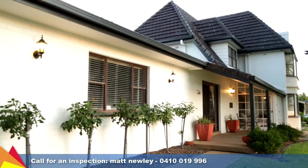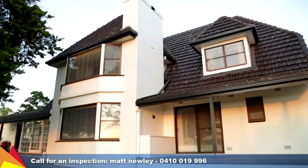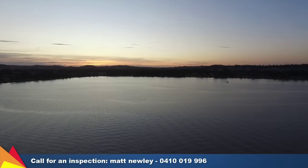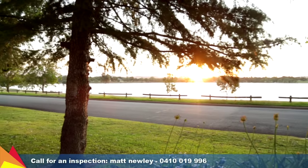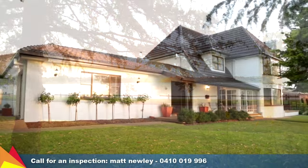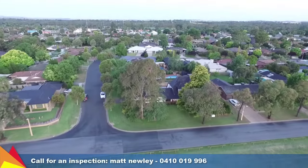Plenty of value-adding extras including an alarm system, ducted evaporative cooling, and two gas log fireplaces. The peaceful location provides easy access to the front pergola and walking tracks around the lake. Perfectly positioned and designed for relaxed family living and tranquil poolside entertaining.